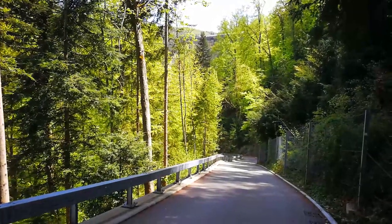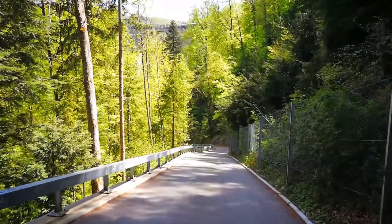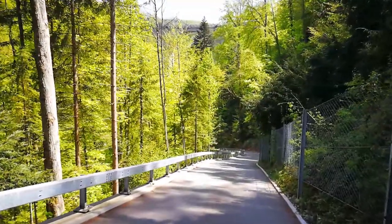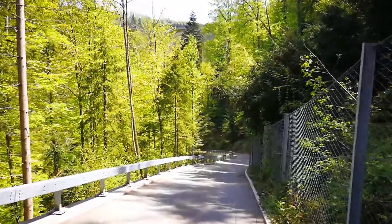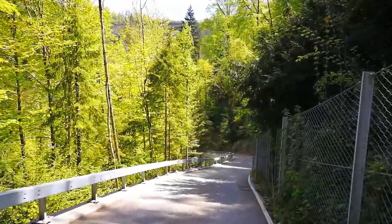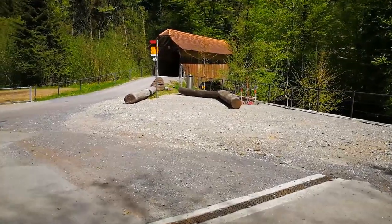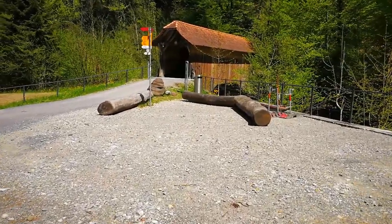On top there you can already see a part of the bridge. The trees are covering it a little bit, but I will go down to show you it completely. So we are already down in the valley.